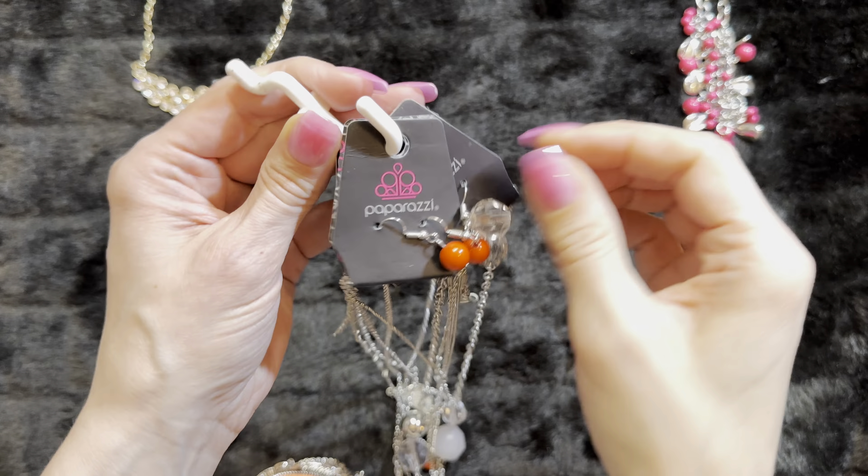And our gorgeous bright copper — this is a choker, so it's going to sit higher on your neckline. Cute little earrings. Copper category.